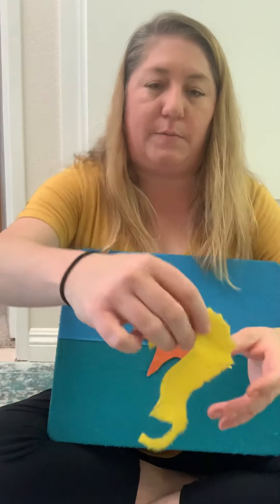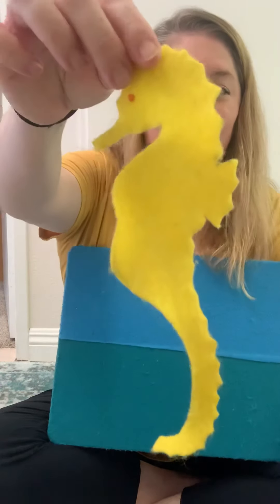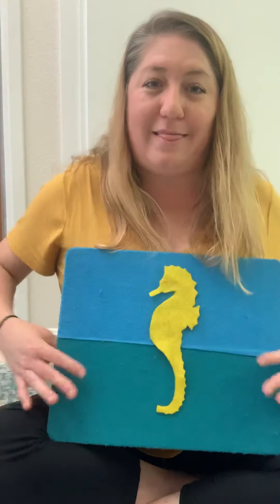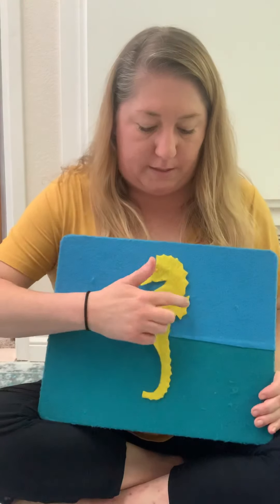What animal is this one? A seahorse. What color is the seahorse? Yellow. And the seahorse swims with his fins and his tail. But we are going to pretend that the seahorse is galloping, and we're gonna bounce up and down like we're galloping.